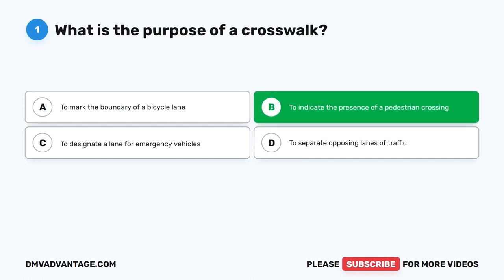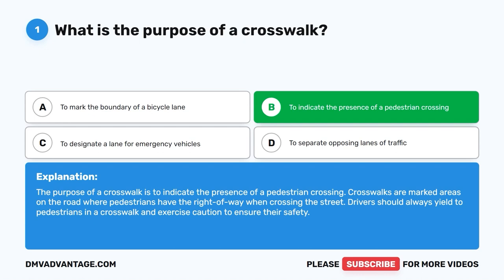The correct answer is B: To indicate the presence of a pedestrian crossing. The purpose of a crosswalk is to indicate the presence of a pedestrian crossing. Crosswalks are marked areas on the road where pedestrians have the right of way when crossing the street. Drivers should always yield to pedestrians in a crosswalk and exercise caution to ensure their safety.